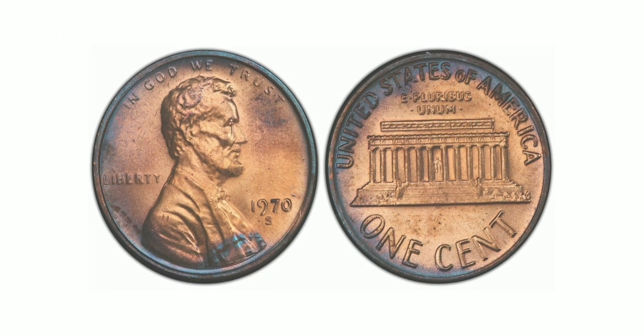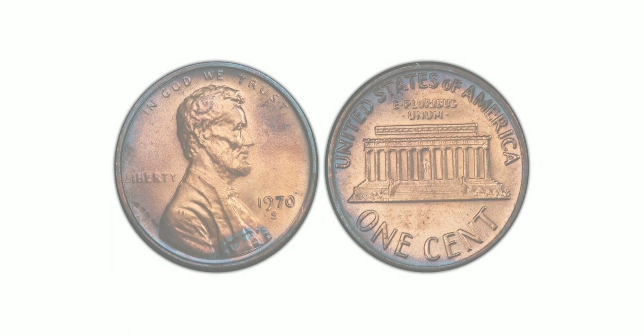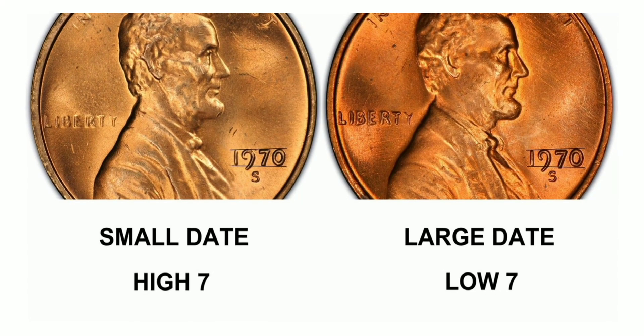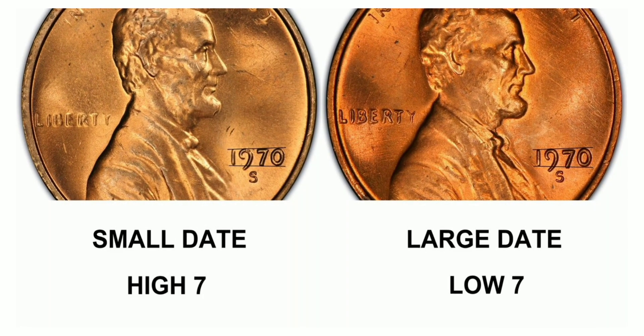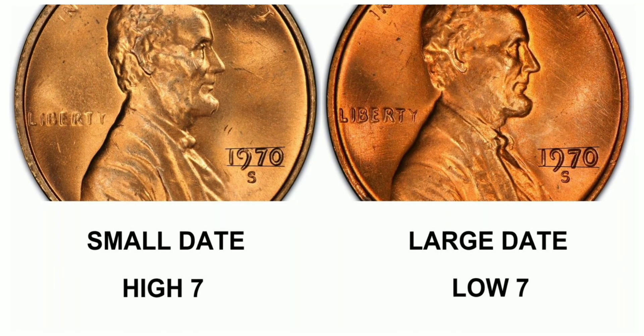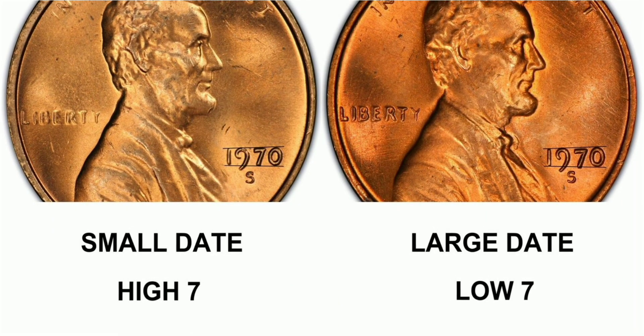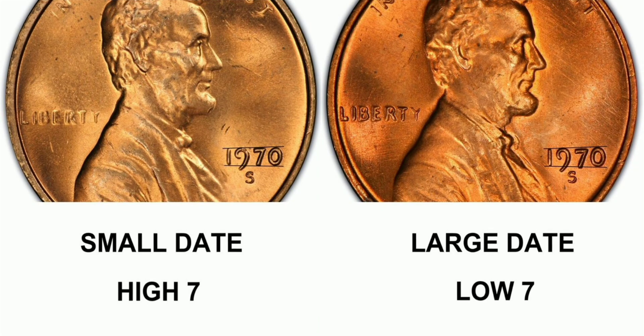The 1970 S1 Cent Small Date, Red is a highly sought-after coin among collectors due to its rarity, unique features, and high quality. Its small date, excellent condition, and auction record make it a valuable addition to any collection. It is a coin highly recommended for serious collectors who are looking for a rare and valuable piece of history.